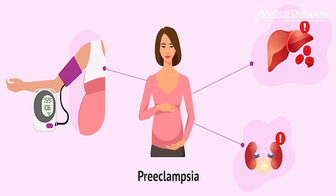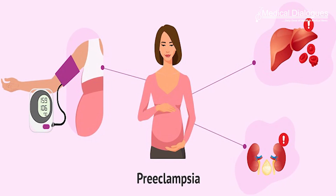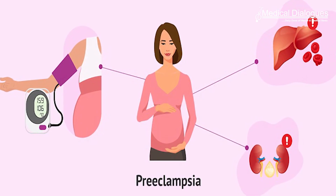Severe features included signs of organ damage such as severe headaches, higher liver enzymes, visual disturbances, low platelet count, or kidney impairment. The researchers determined that those who had a higher fibrinogen-to-albumin ratio were more likely to develop preeclampsia than those with a lower fibrinogen-to-albumin ratio.